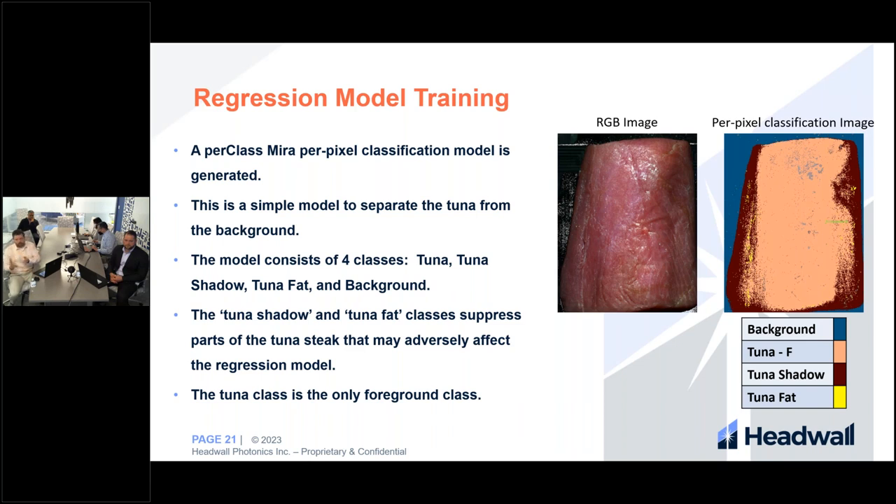Unclassified pixels include things like glare, where the spectral data is less reliable, and those are excluded from the regression model. On the slide, you can see an RGB image on the left and a per-pixel classification on the right, where every single pixel is assigned to a class: background, tuna, shadow, or fat. The tuna class is marked with a foreground flag, meaning it is the only class from which an object is formed.